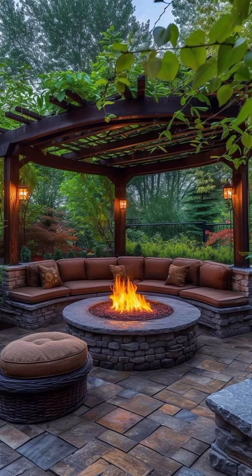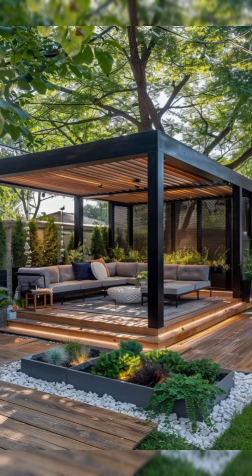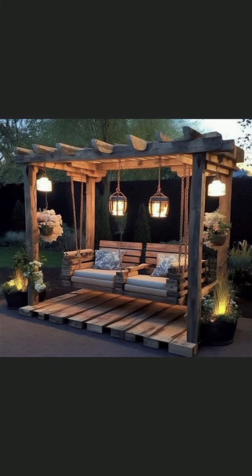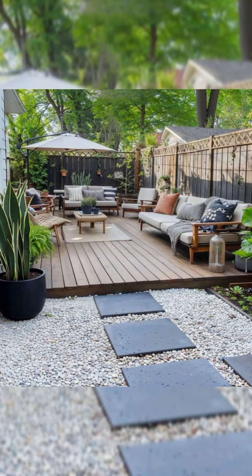Hello friends, welcome to my YouTube channel Greenhouse. I hope all of you are doing well. Today I am going to show you various beautiful designing ideas for your garden, and here are multiple designs that you can apply to beautify your space.